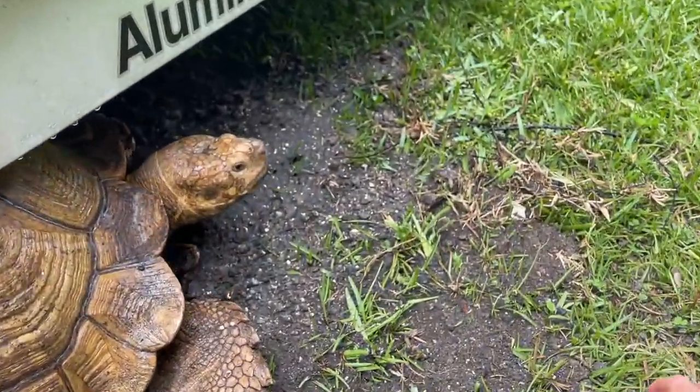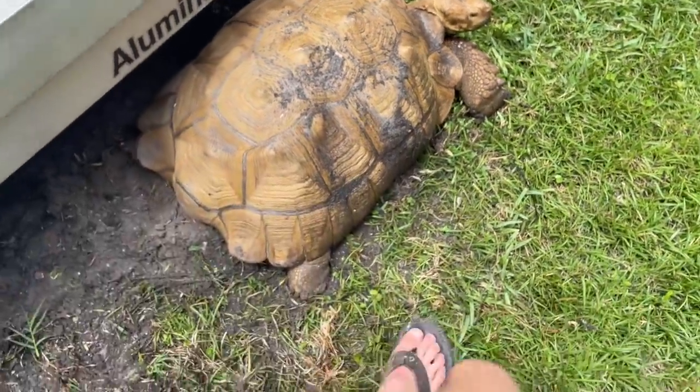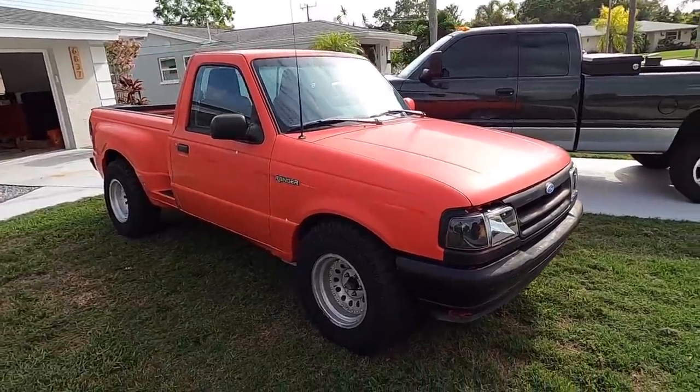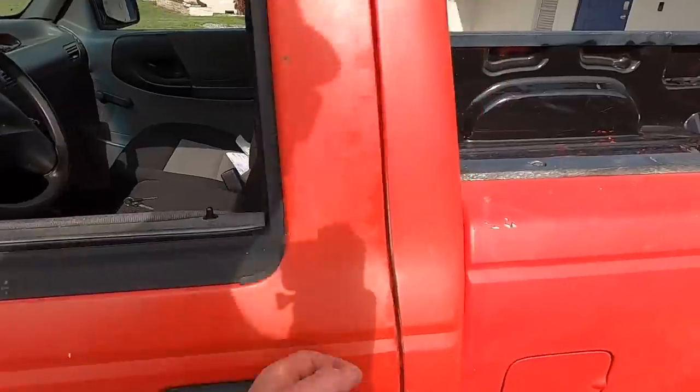Gonna have to come a little bit further if I want it. That thing is huge — look at how big it is compared to my foot. If you guys can help me come up with a name for this Ranger, because this thing's gonna be pretty special to me.